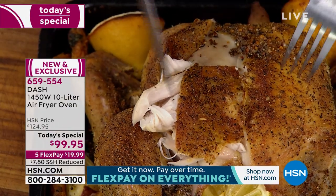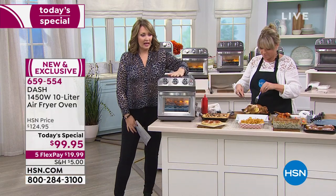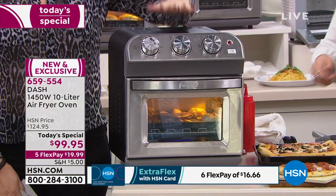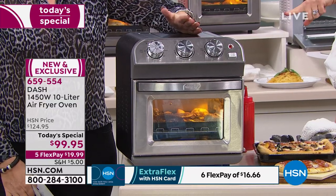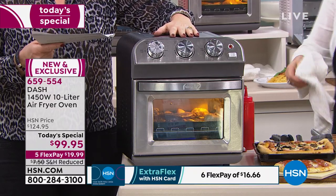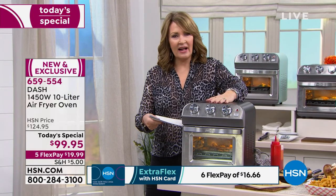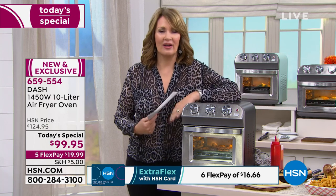Somebody was asking if it's hot to touch. This is on, and it's not hot — it's warm, but I can rest my hand on it. If you're thinking about buying a toaster oven, buy this instead. Those toaster ovens get so hot, and they don't have this level of versatility, and they cost more money. So this is your toaster oven, this is a convection oven, this is your air fryer.